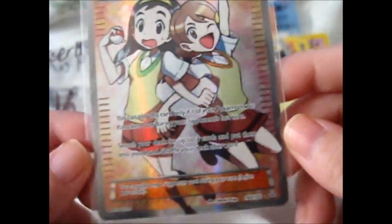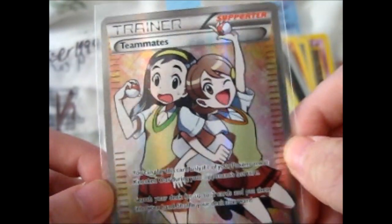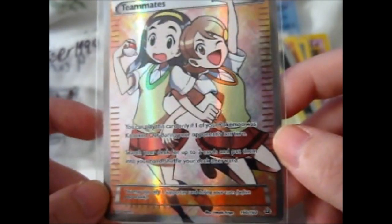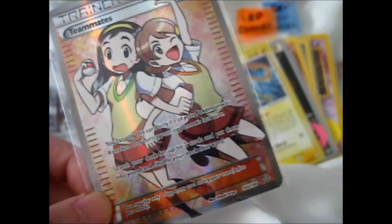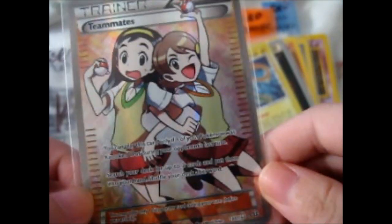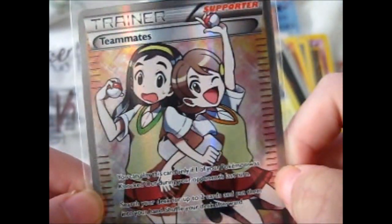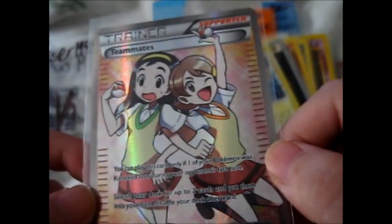Here is Teammate's Fault Trainer. I quite like this one. This one was also eight bucks so I could not resist. I don't have it anyway. It's a very cheerful card.